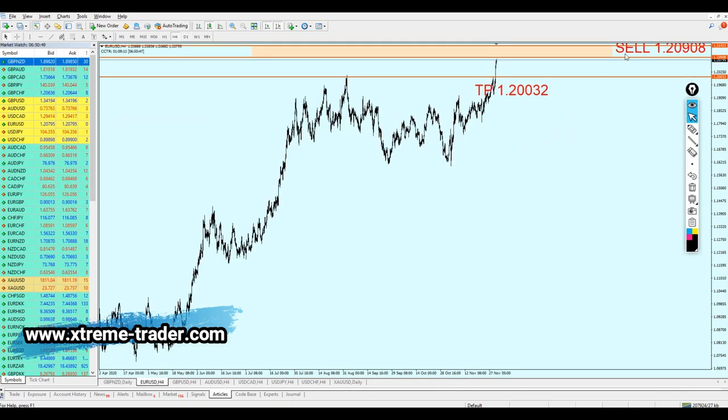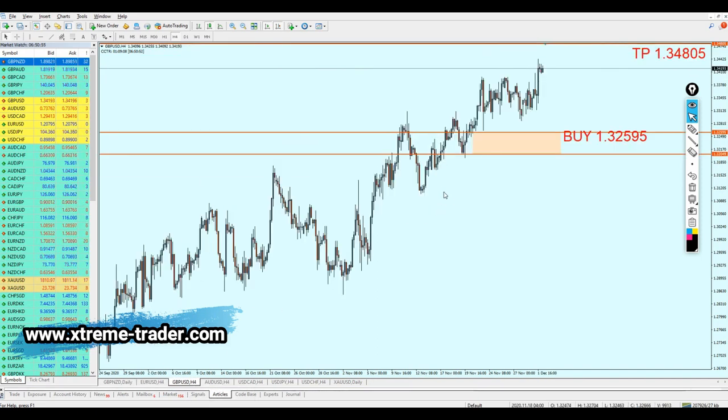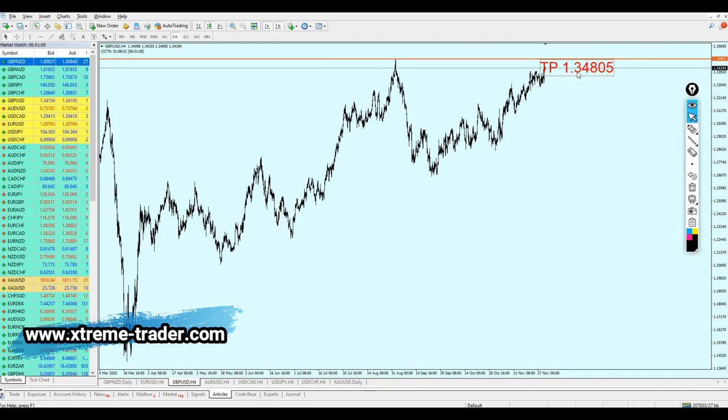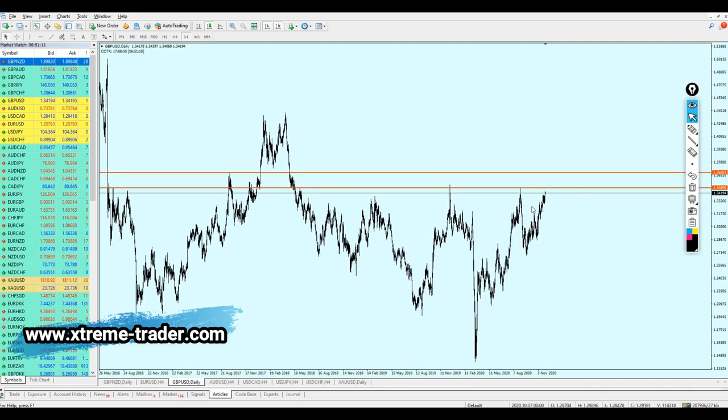Now let's look at the GBPUSD. The GBPUSD actually rose exactly as I expected, however it did not reach the buy entry I mentioned in the last weekly analysis video. Let me delete the old signal. Looking at the daily candles, the GBPUSD is approaching a very strong resistance level. The pair won't really be able to break out immediately — the pound is not strong right now, and I think the USD is gaining strength with the vaccine release approaching in the United States.